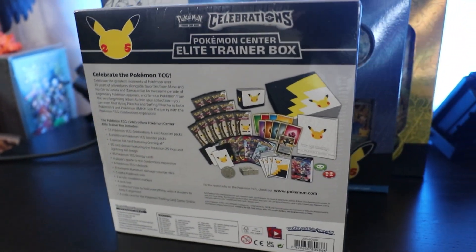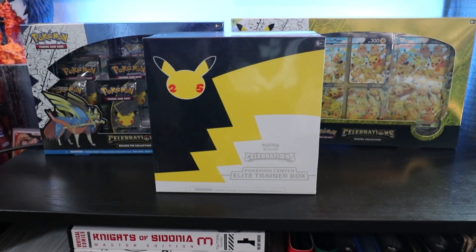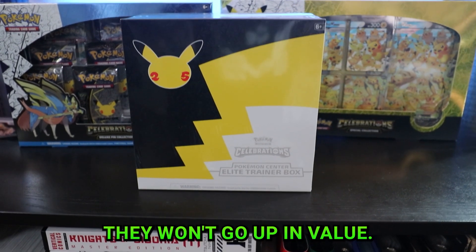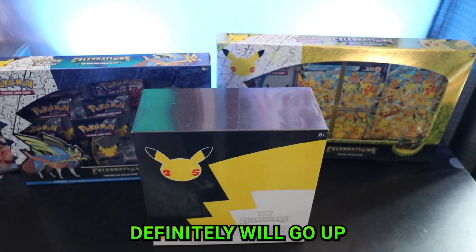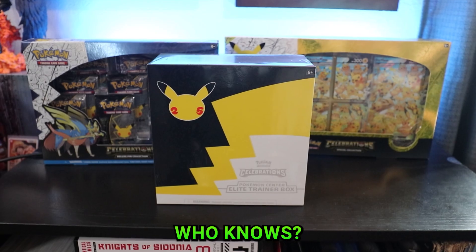Some people online said that 25th Celebrations products wouldn't go up in value, and I found that kind of weird. They won't go up thousands, but I feel like they definitely will go up unless they get reprinted. And if they reprint, then maybe I'd do more openings. But anyways, moving on to Shining Fates.